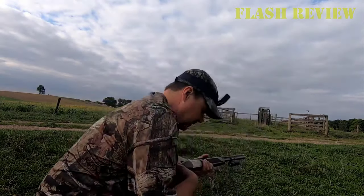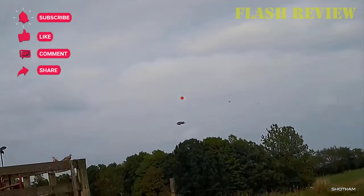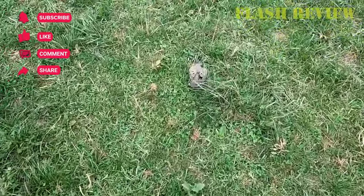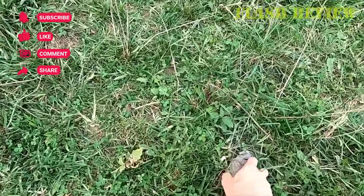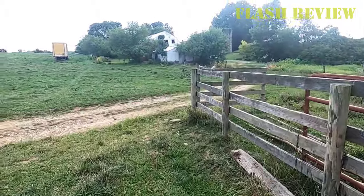The gun has some nice features, including a single-select trigger, tang safety, fiber-optic front bead, and chrome-lined barrel available in 26 and 28 inches. The double-barrel shotgun has plenty of walnut, well-checkered too. It ships with 5 choke tubes. It's a middleweight, tipping the scales at between 5.2 and 7.4 pounds depending on gauge — 12, 20, 16, and .410. When it comes to high-volume shooting, this is A+ for soaking up recoil. A slicker-looking over/under than some, and its function lives up to its form.